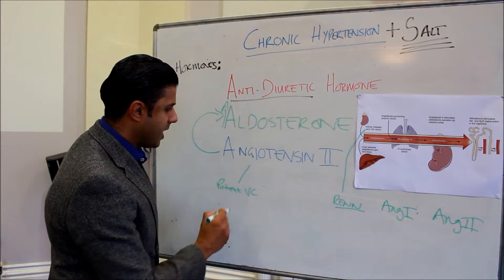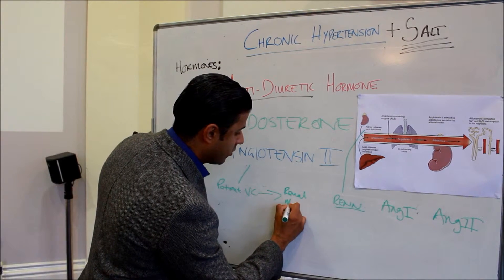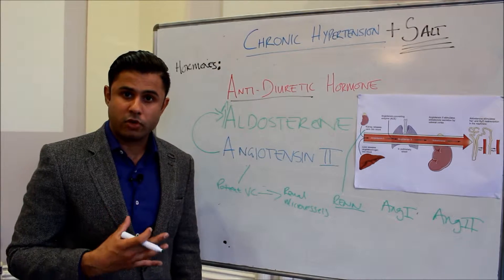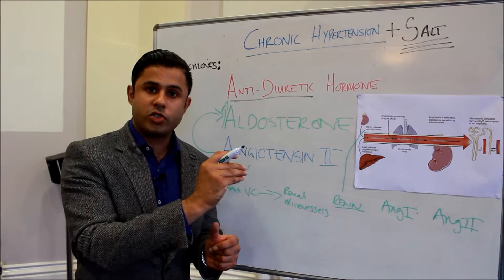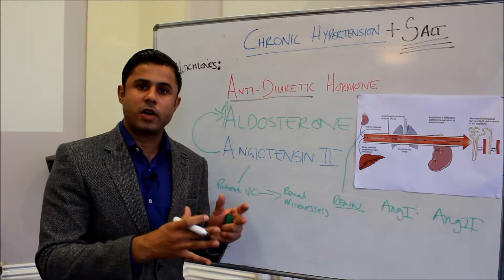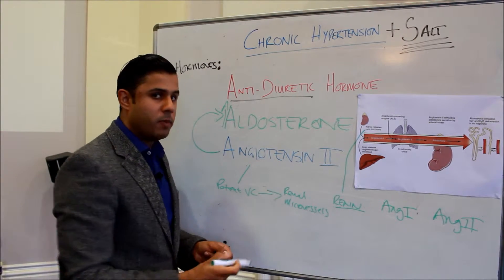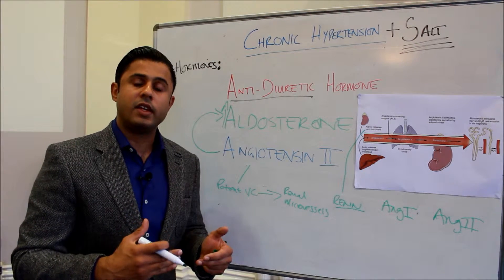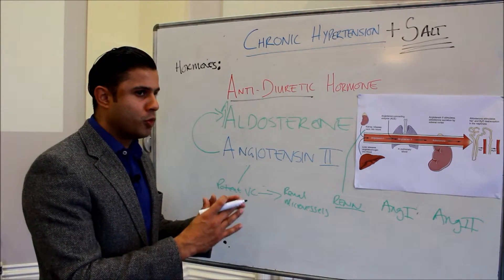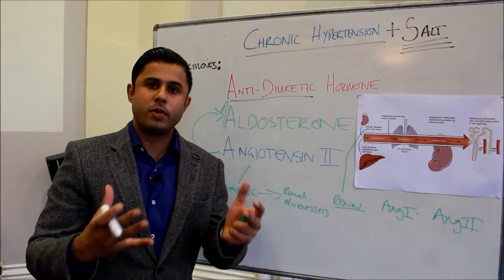If we get vasoconstriction from angiotensin 2, we also get vasoconstriction in the renal microvessels — the very small vessels vital for kidney function. This compromises kidney function and causes a shift in the renal output curve to the right, changing the equilibrium point. Essentially, the kidneys cannot get rid of excess fluid, so we have increased blood volume and blood pressure, establishing a new equilibrium point at a higher blood pressure, leading to chronic hypertension.